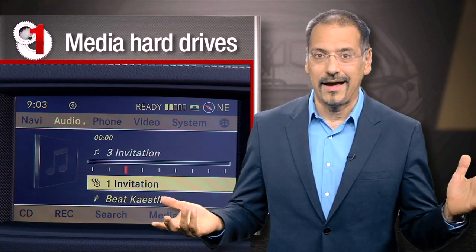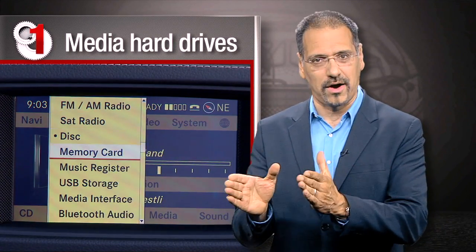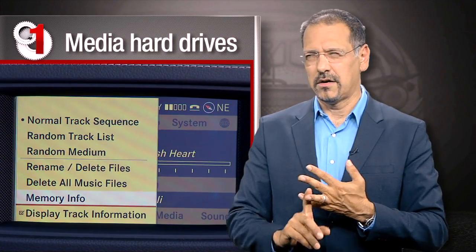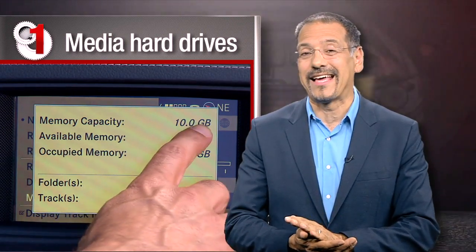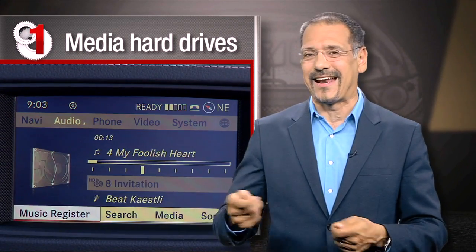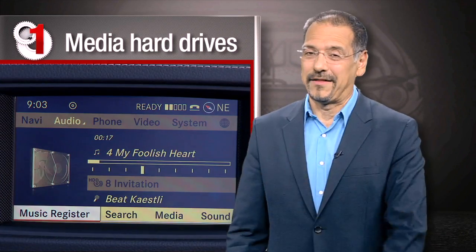The number one tech I think you can blow off in cars today is the media hard drive. Every car maker has been rushing to give you space on the car's hard drive to store media — like you need another collection of MP3s to manage on top of the ones on your computer, your iPod, and your smartphone. And you'll love the long hours you spend sitting in your car feeding discs in and out. This is an idea that never had its moment.